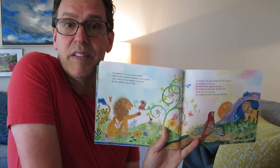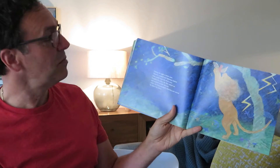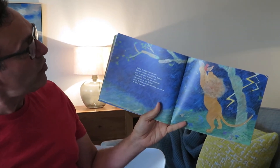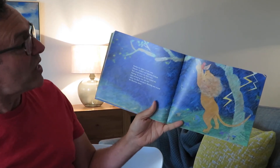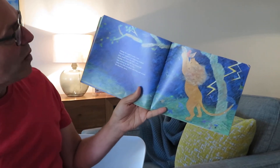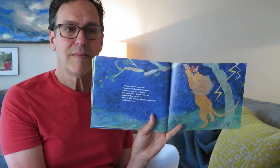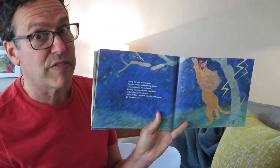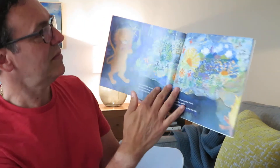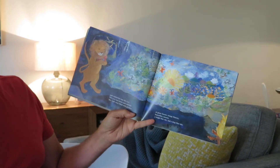I bet you guys have figured out what color the tail's going to be now. But during the night, a storm came. Thunder cracked and lightning flashed. Rain swept away the bird's nest. Hearing this noise, the lion rushed out and reached up into the tree where the bird was crouched, shivering and scared, and he lifted her down. He's returning the favor — do you recall the bird pulled a thorn out of his paw?